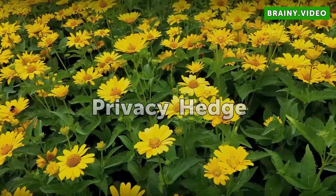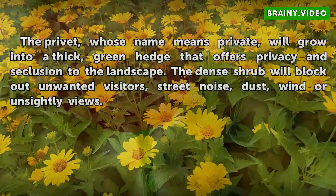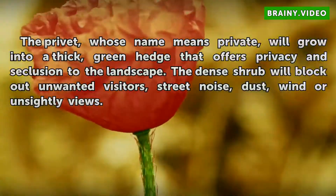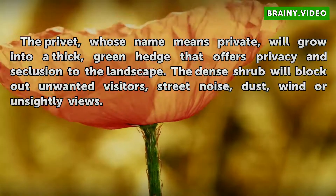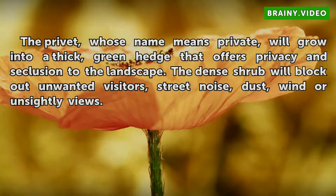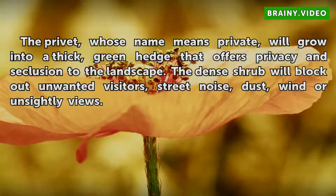Privacy Hedge. The Privet, whose name means private, will grow into a thick, green hedge that offers privacy and seclusion to the landscape. The dense shrub will block out unwanted visitors, street noise, dust, wind, or unsightly views.